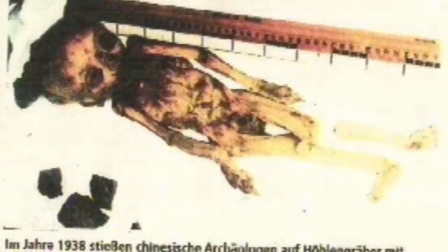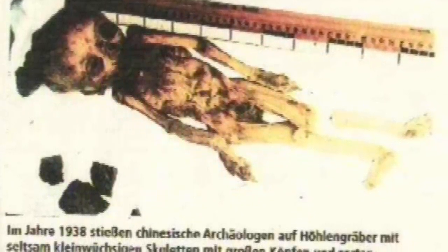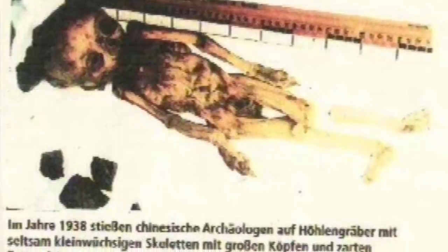Also amongst these dwellings were cave drawings, and most importantly it seems were the 716 dropa stone discs. According to these narratives, the caves which appeared natural at the onset began to become more man-made in appearance as the explorers went deeper and deeper.